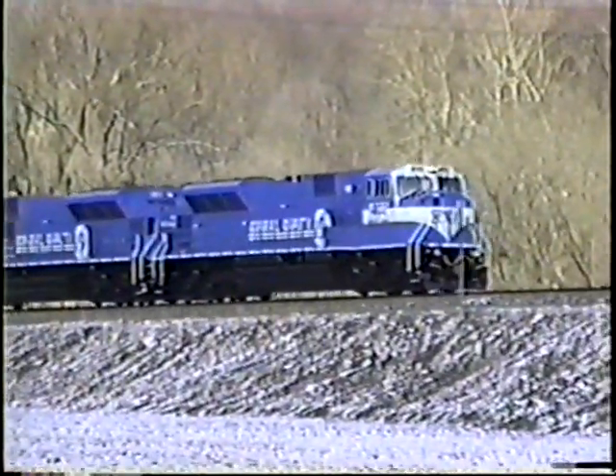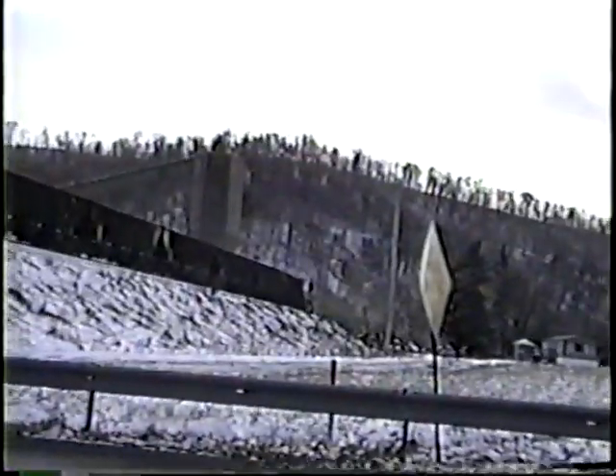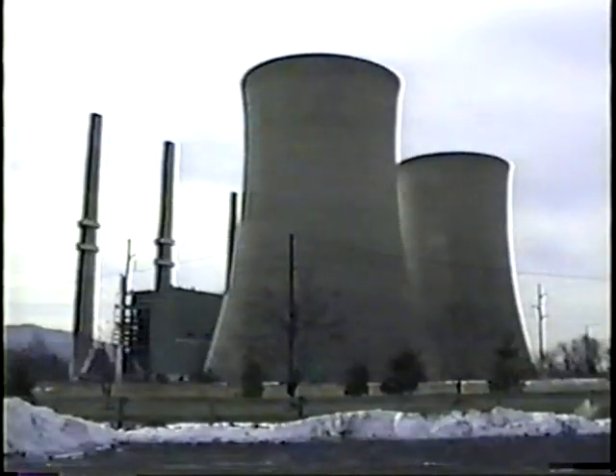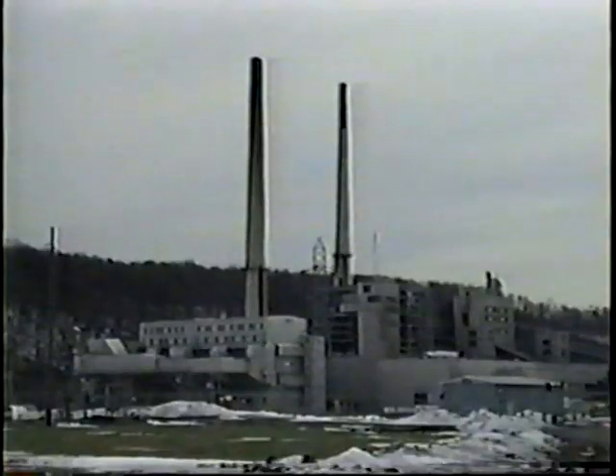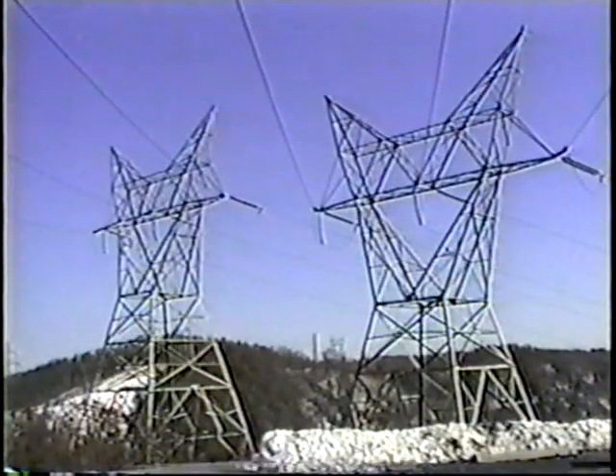Conrail's unit-train business is primarily moving coal to electric power generating plants for utilities and industries in the U.S., Canada, and overseas. Power generation factors such as the cost and supply of natural gas, oil, and nuclear fuels, power wheeling over wire networks, deregulation of utilities, domestic and foreign coal supplies, transportation, and use of hydro stations all have impact on our competitive position.